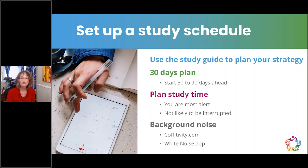Use the study guide provided in the handout section to plan your strategy. Plan your study time when you are most alert — morning or later in the day — and when you're least likely to be interrupted. If you have children, negotiate with your family for uninterrupted time. You could even create a family project like 'how to help me pass the exam' and see what they can do to support your effort.